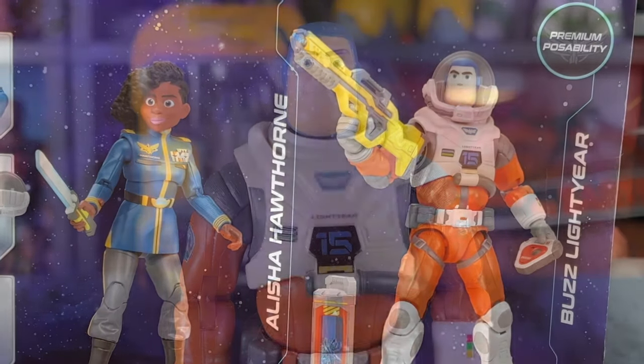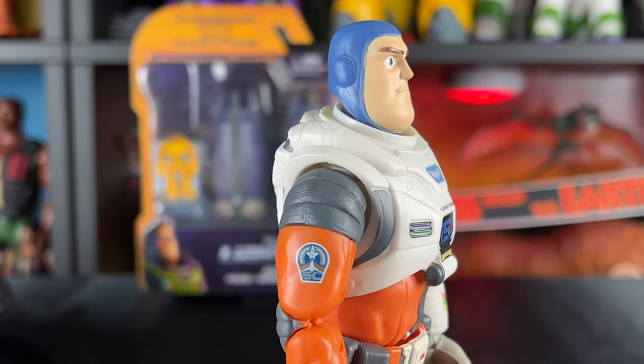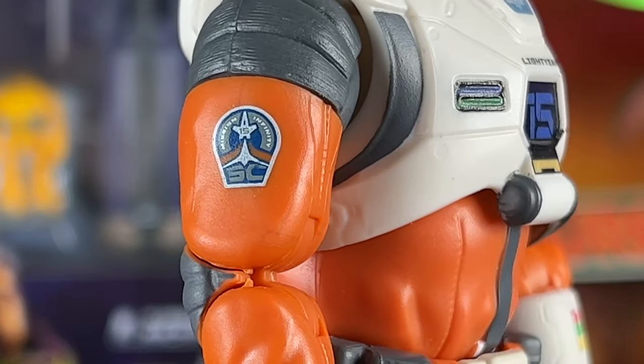Nonetheless, I still think it's cool that we do get Alicia Hawthorne, and I'm sure once I watch the movie I'll understand her better. I believe she is the commander of Buzz based on the trailer. It does come with fun accessories and I really like this XL15 Buzz — it's just a shame I wish they would have sold it individually. Here we have Buzz Lightyear in his XL15 suit; he actually has mission patches on the side, which I really appreciate.